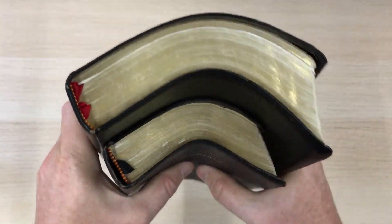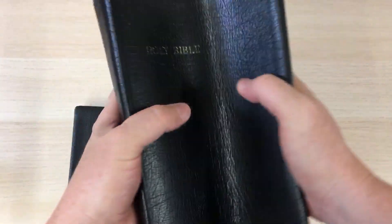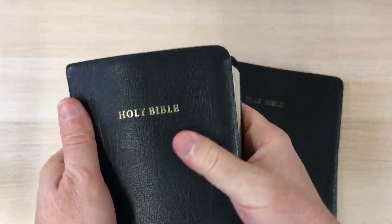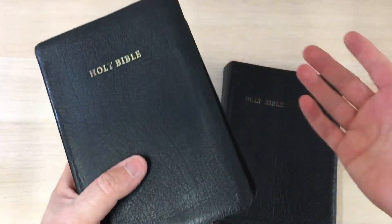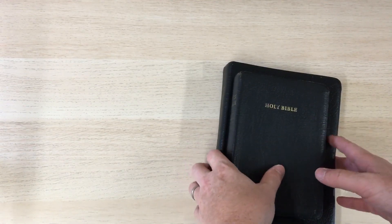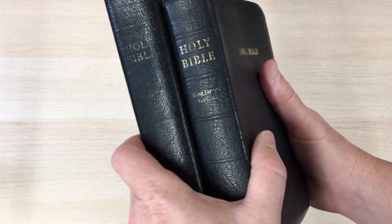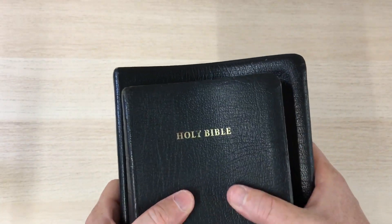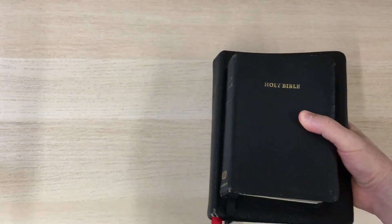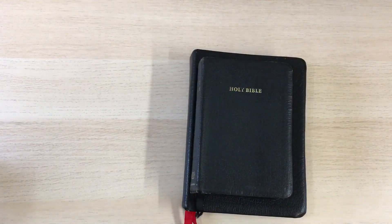So it's not as flexible — obviously the wide margin is going to be more flexible because it's a bigger book. This one, not so. But I would say it's very similar — reminds me a lot of the French Morocco that Cambridge currently produce. So that is B: Berkshire leather, or pigskin. Hope you find that interesting. Next we're going to look at C.